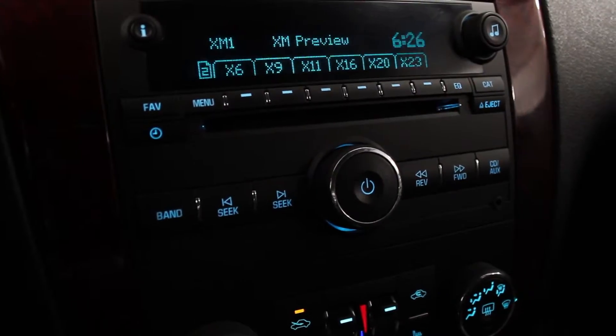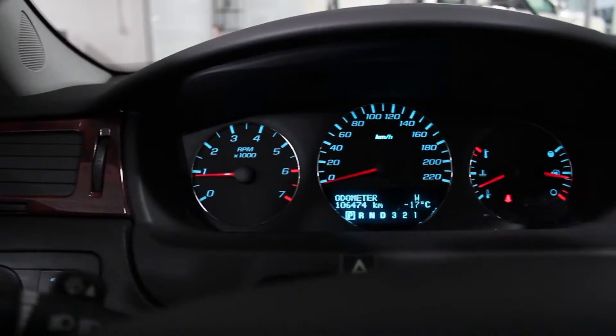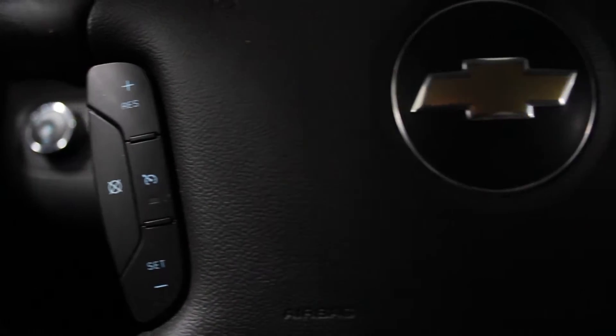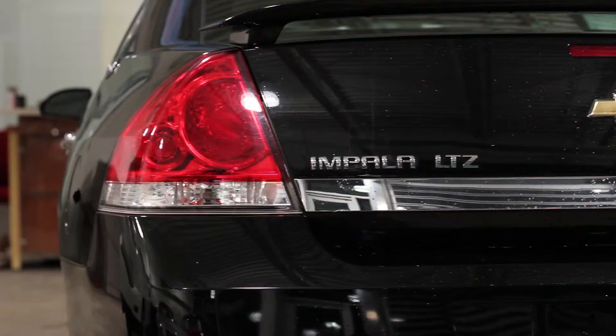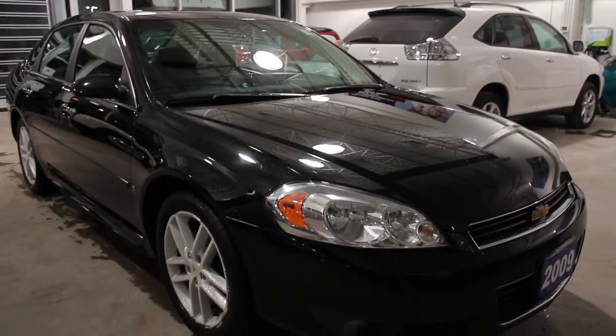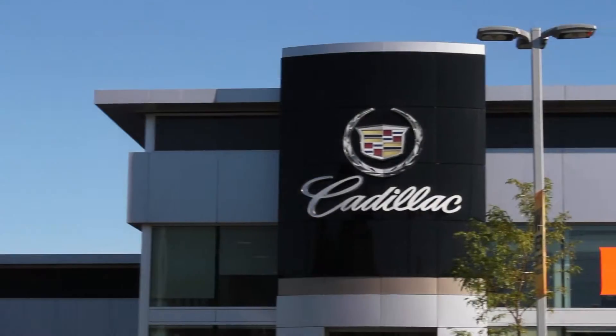And remember, at Bud's Chevrolet, our pre-owned vehicles are backed by the Certified Pre-Owned Program, which includes a 3 month, 5,000 kilometer protection program with roadside assistance. If you're looking for a car that's reliable, spacious and packed with features, look no further than Bud's Chevrolet, the family business that service built.